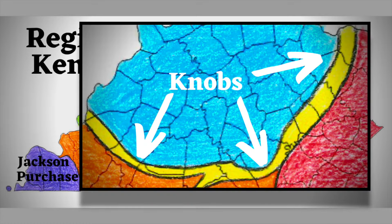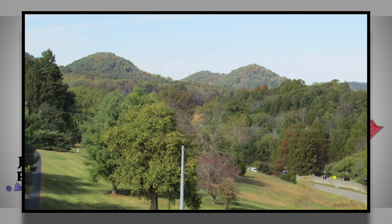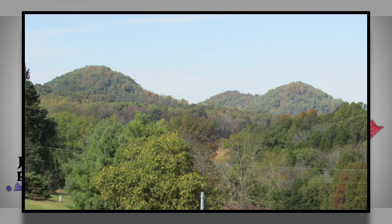The knobs region makes a horseshoe around the bluegrass region. This area does not have the best farmland due to its soil and numerous trees. The region is covered in forest and is full of cone-shaped hills that give the region its name.